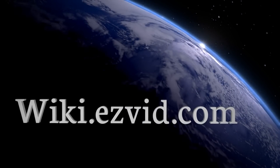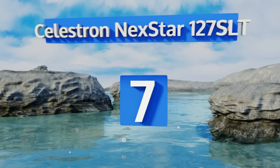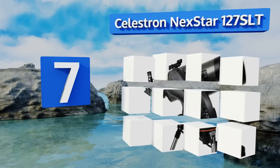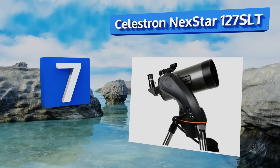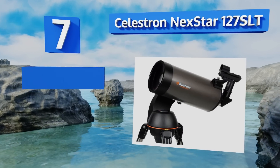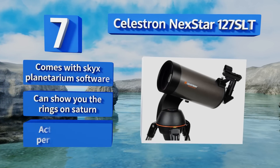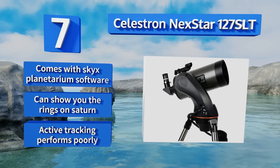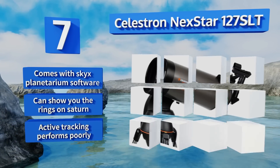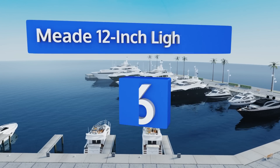At number seven, the Celestron NexStar 127 SLT is recommended for hobbyists who are ready to step up from their entry-level model but can't justify getting into the four-figure price range. It features the StarPointer finder scope to make locating objects a little easier. This one comes with SkYX planetarium software and can show you the rings on Saturn, but its active tracking performs poorly.